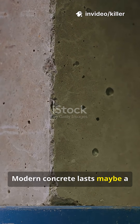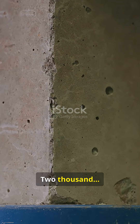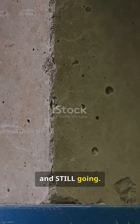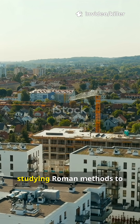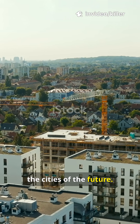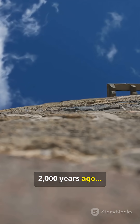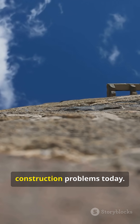Modern concrete lasts maybe a hundred years. Roman concrete, 2,000, and still going. And now researchers are studying Roman methods to create greener, longer-lasting concrete for the cities of the future. A material invented over 2,000 years ago might solve modern construction problems today.